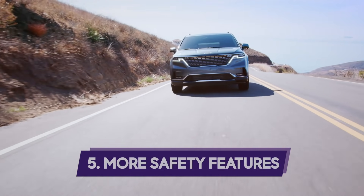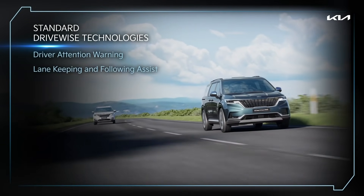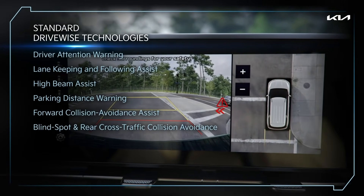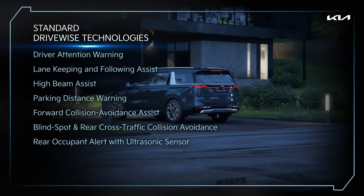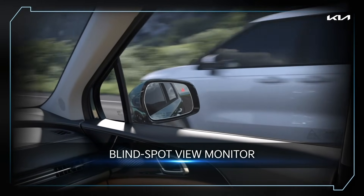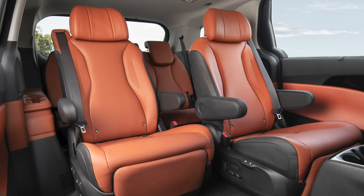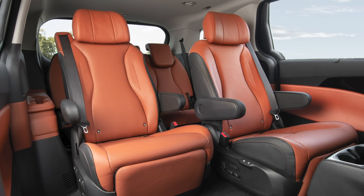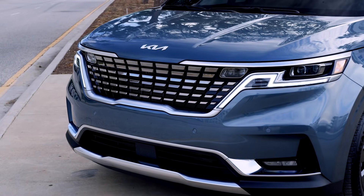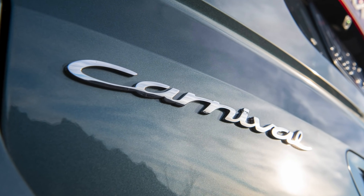Number five: more safety features. Like its competitors, the Carnival comes with a host of standard safety features, plus some new ones — like the Safe Exit System, which uses radar to detect oncoming traffic and can prevent a door from opening if an approaching vehicle or bicycle is detected. There's also the Blind Spot Monitor that projects the view from adjacent lanes in the instrument cluster when a turn signal is engaged. And the Rear Seat Alert System uses ultrasonic sensors to detect child or pet movement in the second and third rows after the doors have been locked; if movement is detected, the system sounds the horn and illuminates the hazard lamps. The 2022 Carnival will go on sale in the second quarter of the year.